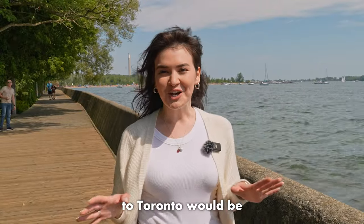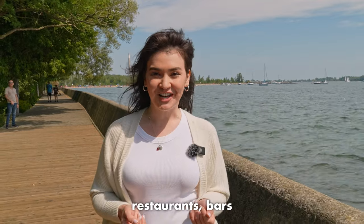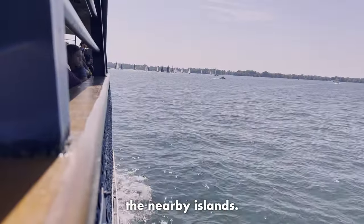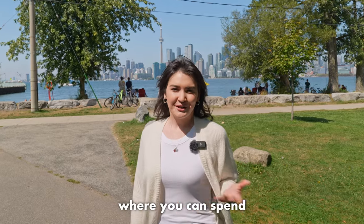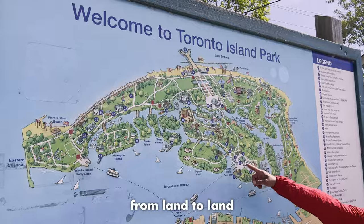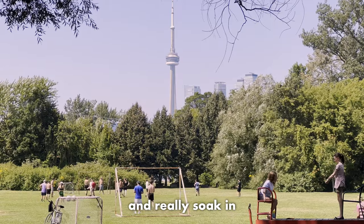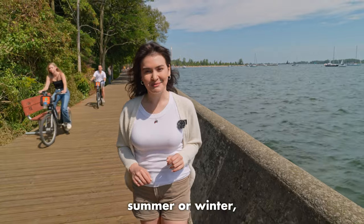A trip to Toronto would be incomplete without strolling around the city's harbourfront and islands — a great range of restaurants, bars, and shops. Breathe some fresh air at Harbour Square Park and catch a ferry to the nearby islands. For the best views of Toronto's skyline, make sure to visit Toronto Island Park. This is a hot spot in Toronto during the summer months, where you can spend time on the beach, on the water, or out for a picnic. The islands are roughly three miles from end to end, connected through a series of pathways and bridges, giving you several hours to wander the park and really soak in the views of the skyline.